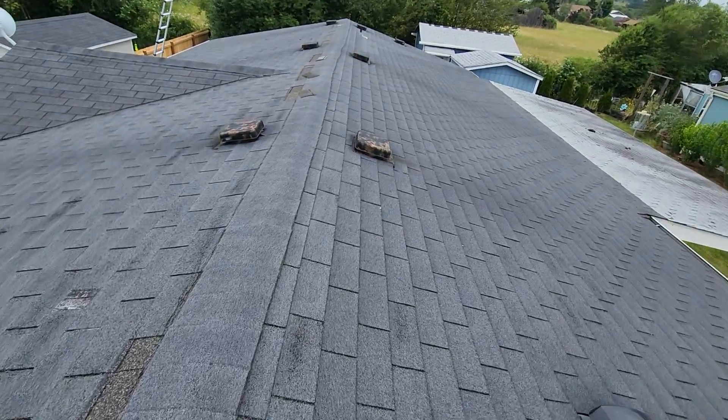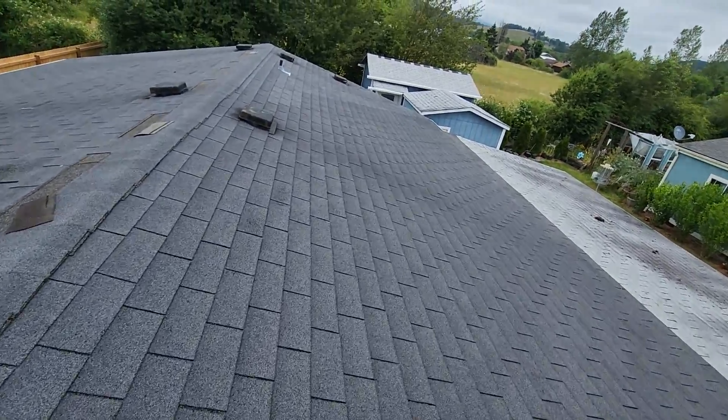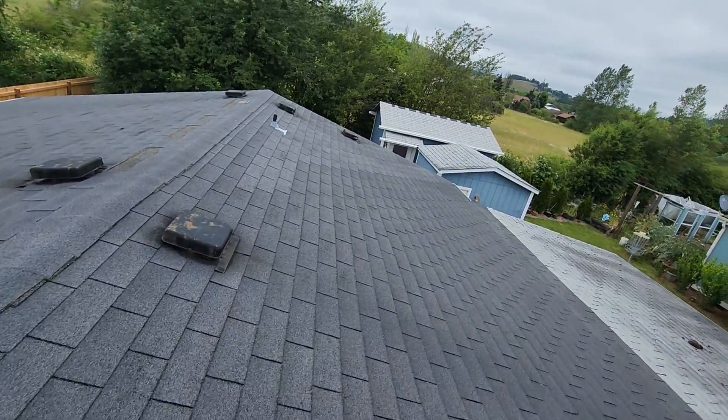July 1st, 2022. My name is Eric Haluzyk with All Corners Home Inspection. This is the roof evaluation for this manufactured home here in Philomath, Oregon.